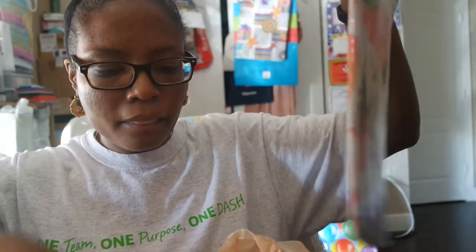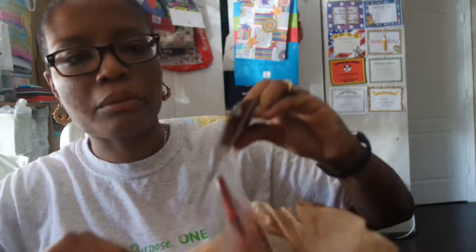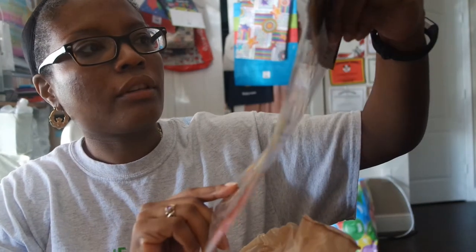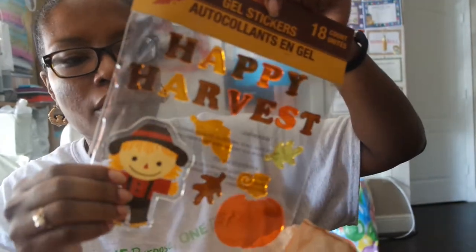I got this beautiful little tablecloth that has the leaves on it. So I got them a tablecloth, also got a table decoration — I guess they could use this as their centerpiece. Also got them another tablecloth and the Happy Harvest gel stickers, which are super cute. They'll put those somewhere. And the last thing I got was some napkins. Now that's for one child.